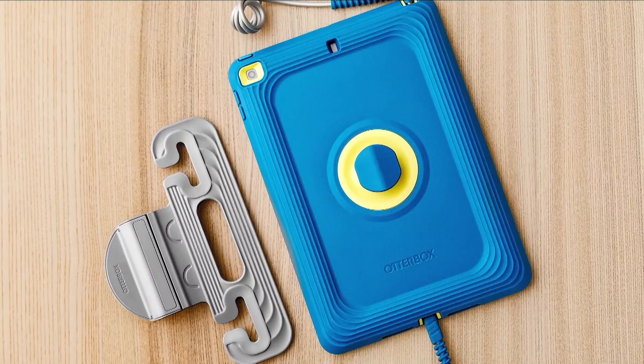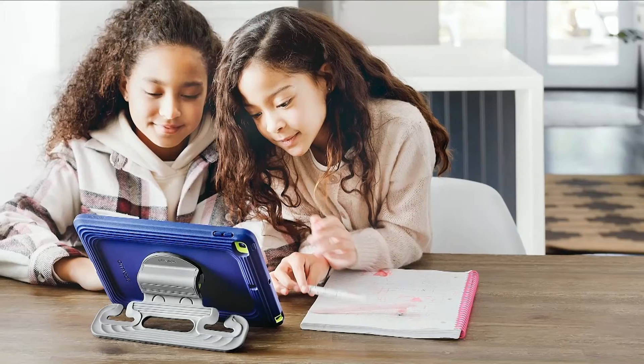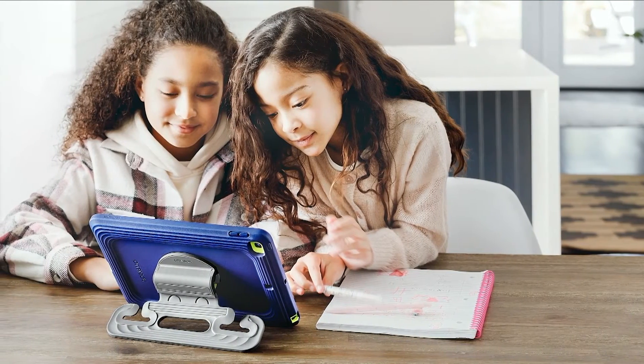The Easy Grab tablet case is designed to help little hands grip and carry the tablet securely, and it has an integrated hook so you can hang it on a headrest during a road trip.